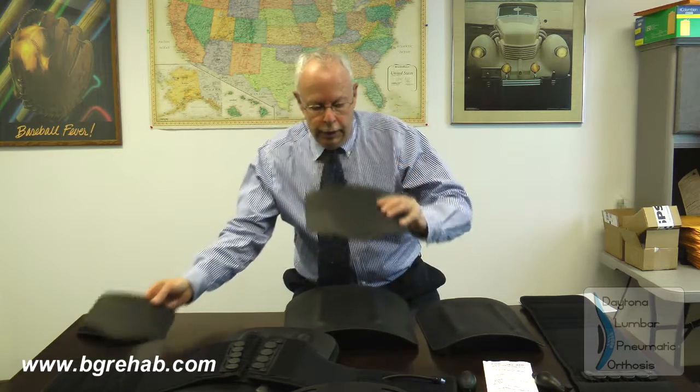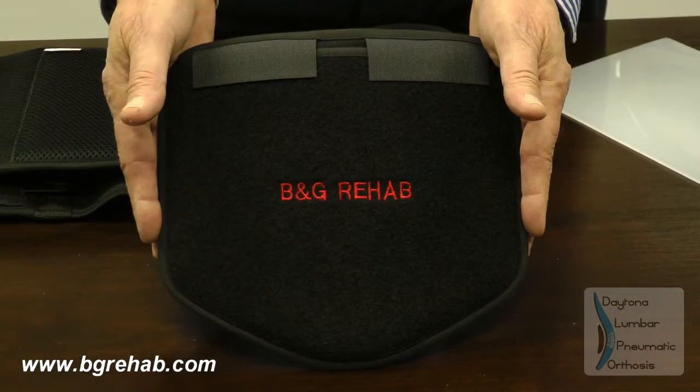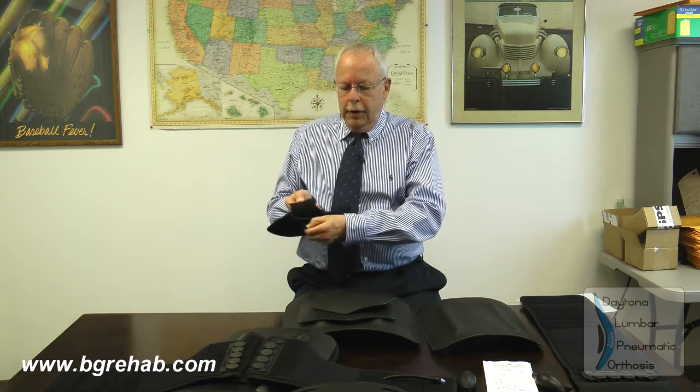Also included are two rigid anterior front pieces — one larger and one smaller. You'll notice the pre-drilled holes in the anterior plate; the reason for that is to allow us to attach a thoracic extension, which I will show you as well. We also have the capability of putting embroidery on the front panel — this could be any company name or logo. Opening up the Velcro straps, the plate is already in here.